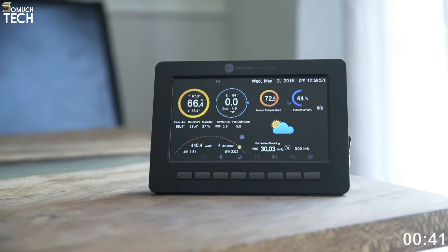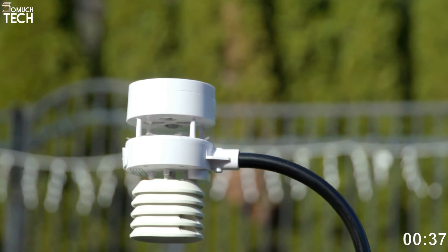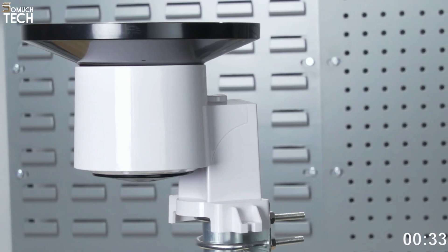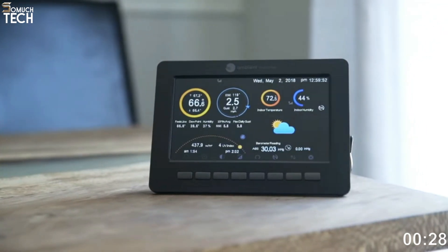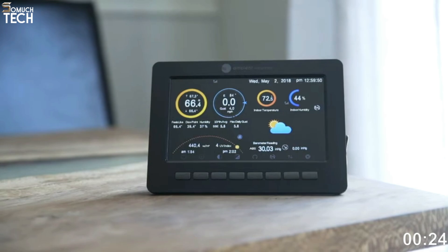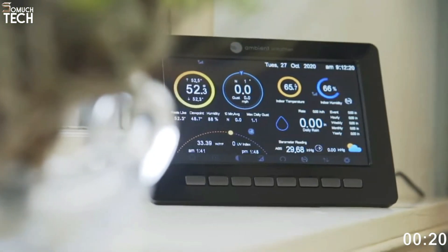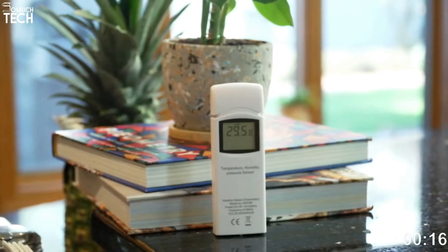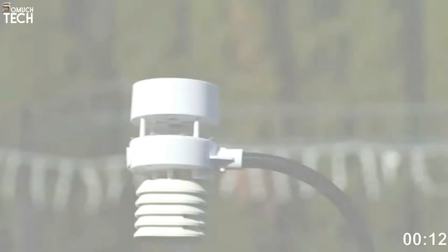It keeps track of the barometer and wind to help you predict what's coming, and it informs you every five seconds on what's happening outside. So that you're never unprepared for storms, you can set up notifications for specific weather conditions. The Ambient Weather WS5000 Ultrasonic Smart Weather Station's indoor display continuously shares all of the aforementioned data, and a few buttons along the hardware's bottom make operating the parent hub simple. Customers often say the screen is too tiny, and they are not wrong.